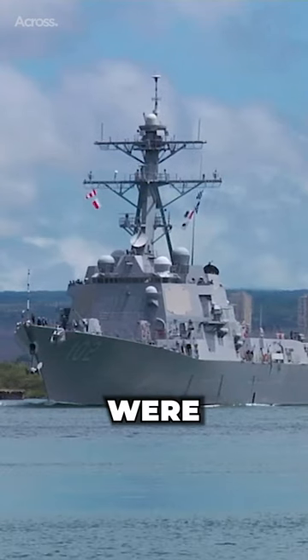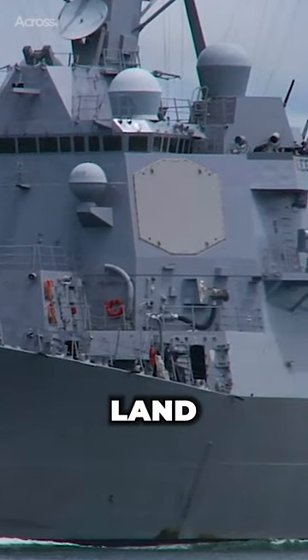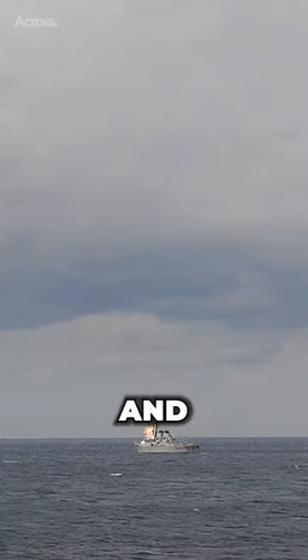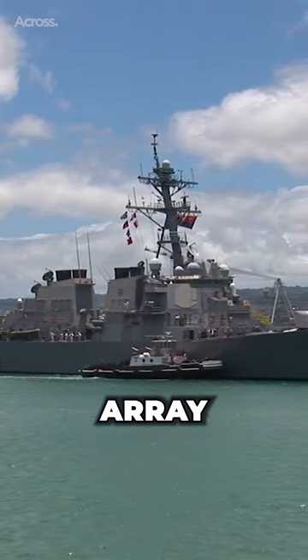These warships were designed as multi-mission destroyers able to fulfill the strategic land strike role with Tomahawk missiles, the anti-aircraft warfare role with powerful Aegis radar and surface-to-air missiles, and anti-submarine warfare with towed array sonar.